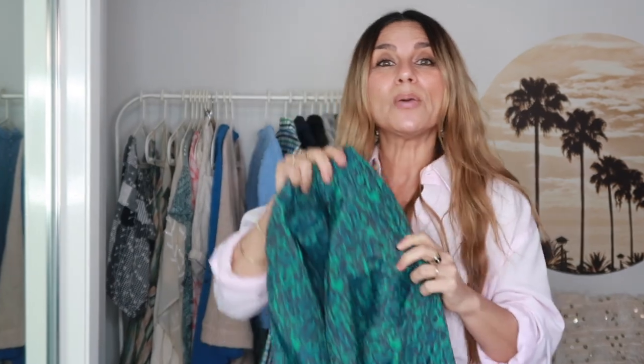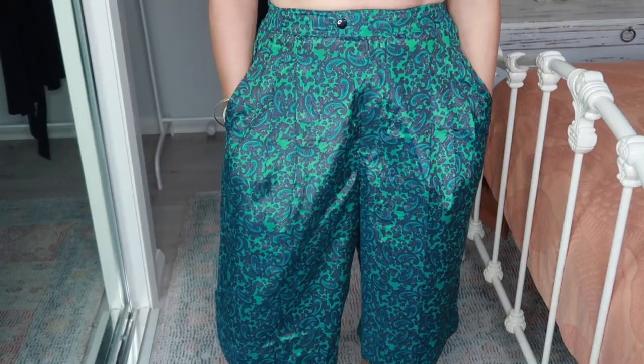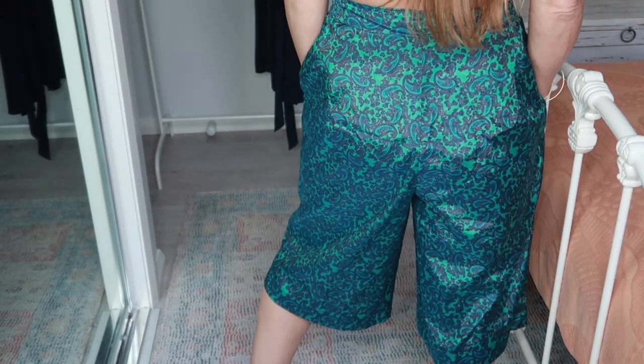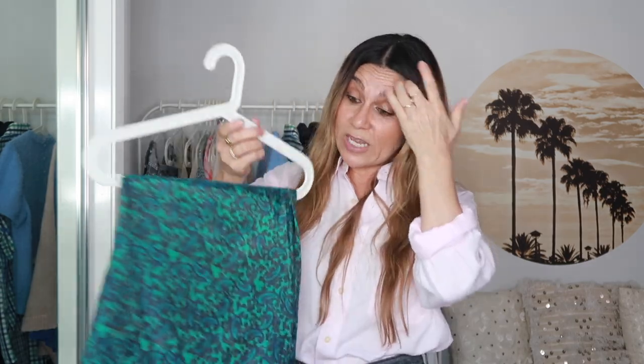This is also a piece I thrifted for my shop. I listed it for a couple of weeks but took it down because I don't think anyone would want to be buying Bermuda shorts in such a bright summery color at this time of year — I may list it when it gets warmer. It's a paisley design in kind of a silky fabric with a button-and-zip closure and elastic on the sides, but there's no label or fabric composition — it could very well be handmade. It's definitely a small, high-waisted, with a beautiful wide leg.